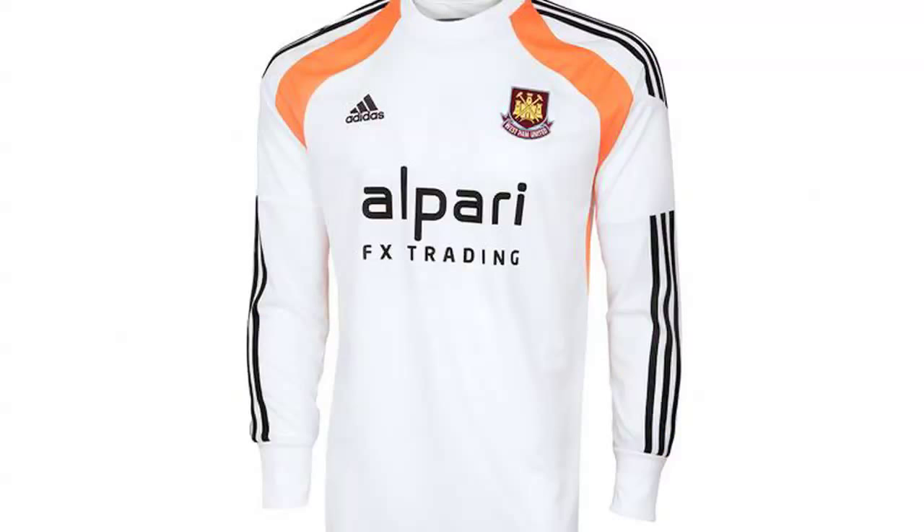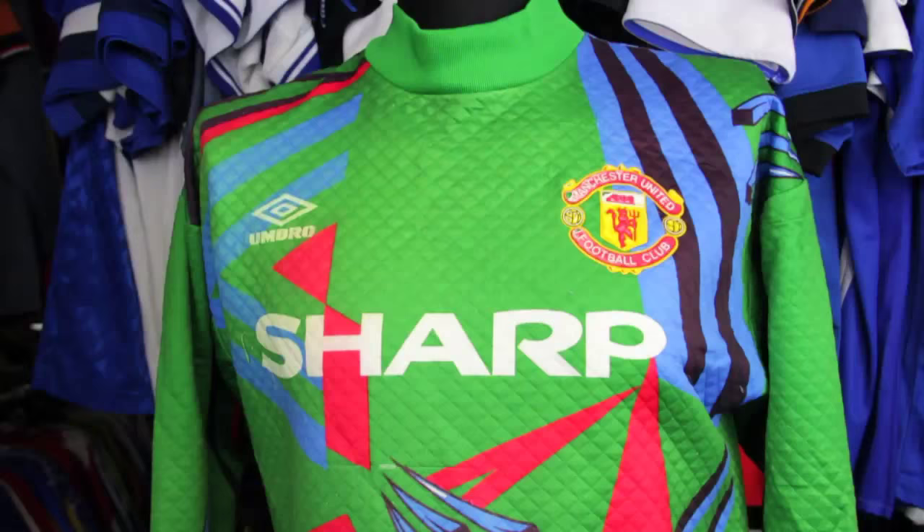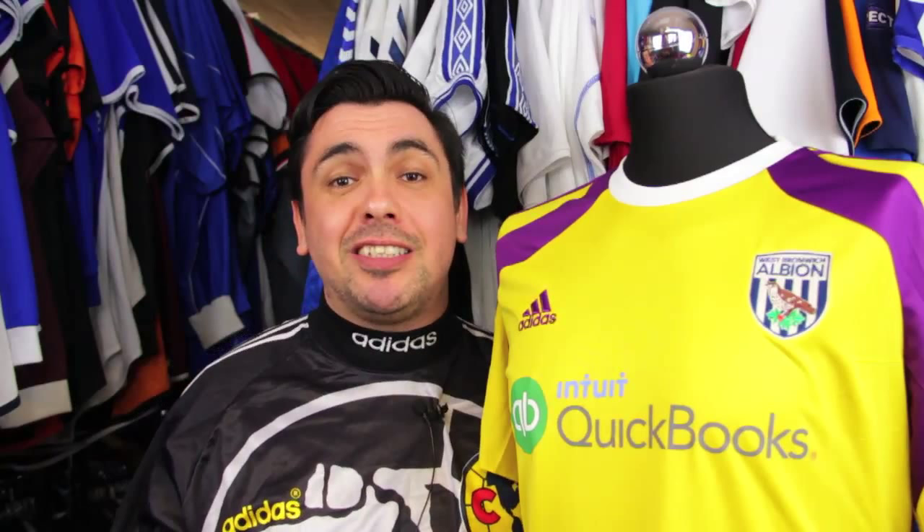So how do the modern goalkeeping shirts compare? It's common practice for all big manufacturers to simply have two to three shirt templates on offer for teams to pick as their goalkeeping jerseys. But if you ask us, we can't help but miss those bright garish designs from the 90s. What do you think? Get in touch with us on Facebook, Twitter, or Instagram and let us know what your favourite goalkeeping shirt is, and we'll see you on tomorrow's shirt of the day.